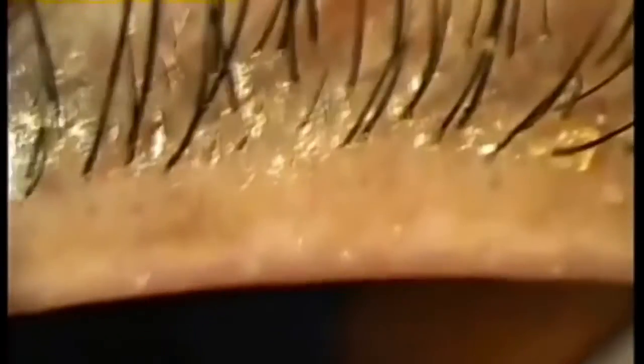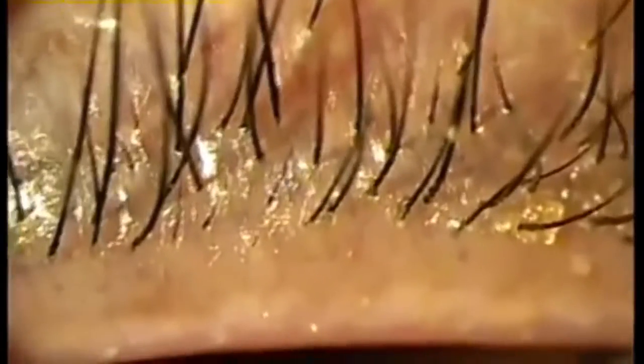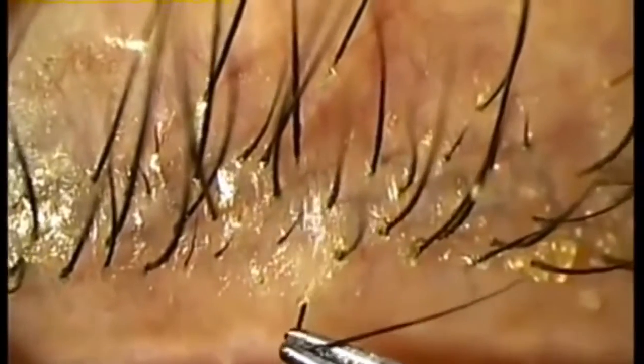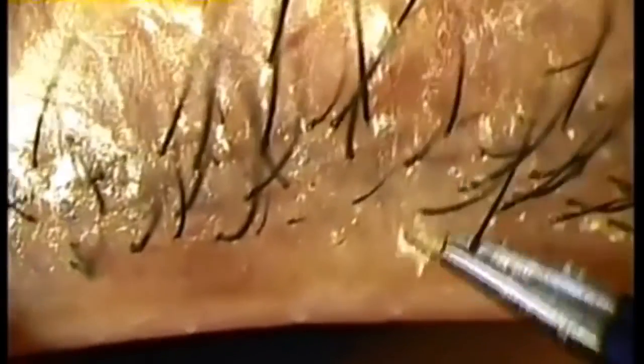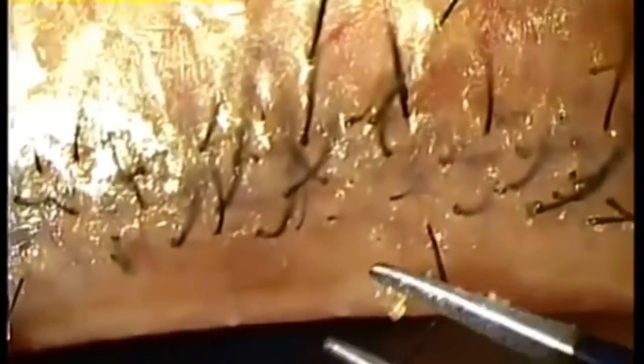So why do we have this discrepancy in the coverage of something that has been recognized for decades? For the longest time, demodex mites became a niche phenomenon, known by dermatologists but dismissed as nothing but commensals. Possible reasons for this include their ubiquity, and their lack of visibility also makes it all too easy for doctors to dismiss them.